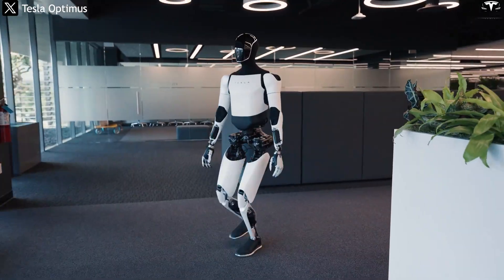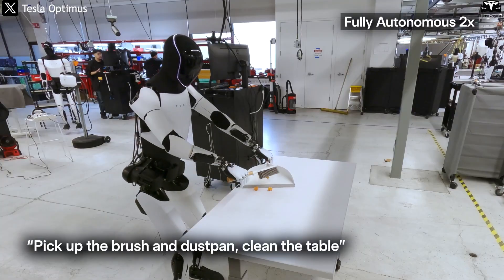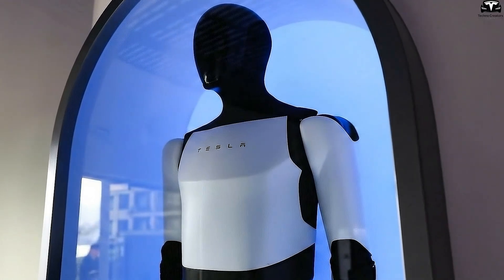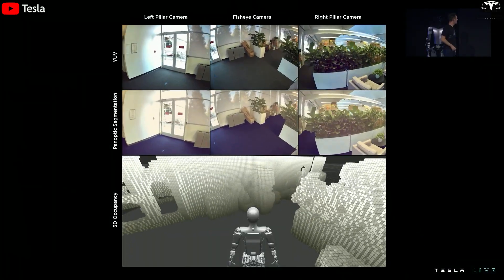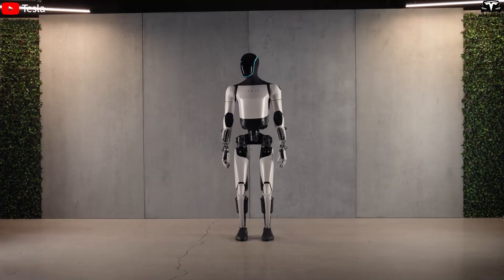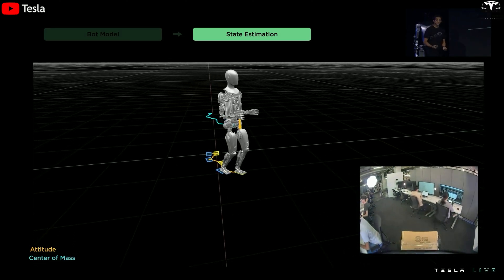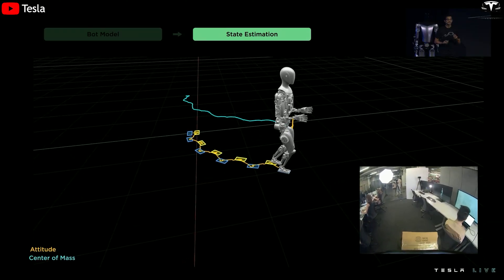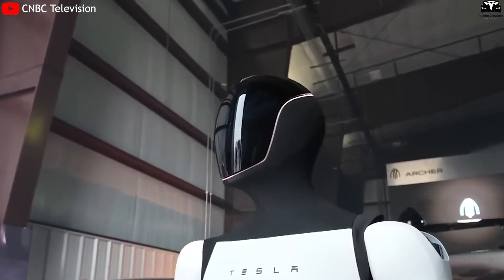Video footage reveals Optimus Gen 3 standing with a firm posture, moving smoothly as it stepped onto the platform, holding the microphone in its right hand while its left hand made natural assisting gestures. As it announced each name, the robot subtly turned its head toward the person, accurately mimicking human social behavior. This is strong evidence that Tesla's AI vision and spatial mapping systems have achieved a high level of precision — allowing the robot to self-adjust its posture, gaze, and interaction distance in real time — likely because Optimus's motion control and perception software are deeply integrated with Tesla's FSD system, trained on billions of visual frames from Tesla's autonomous vehicles.